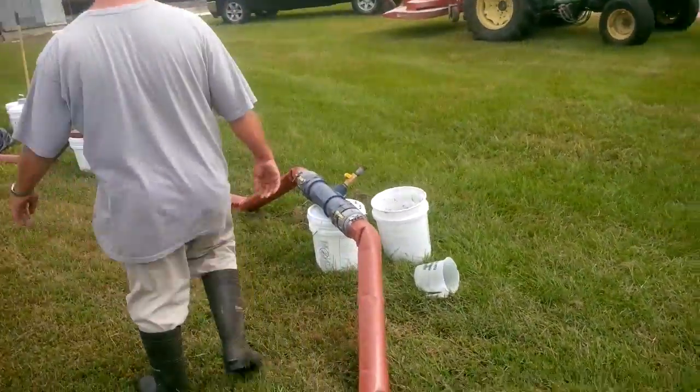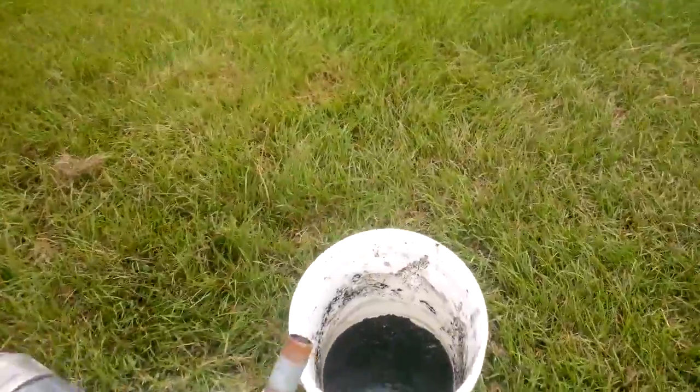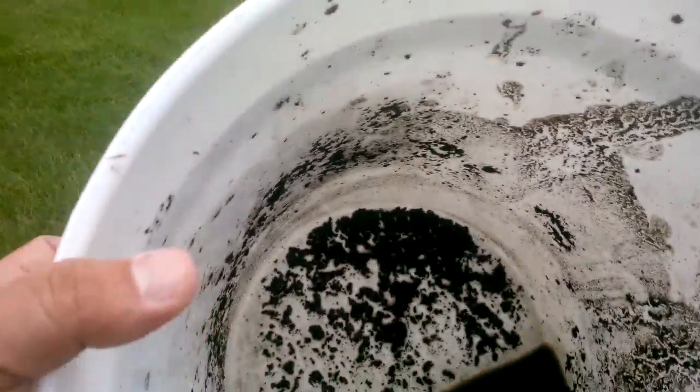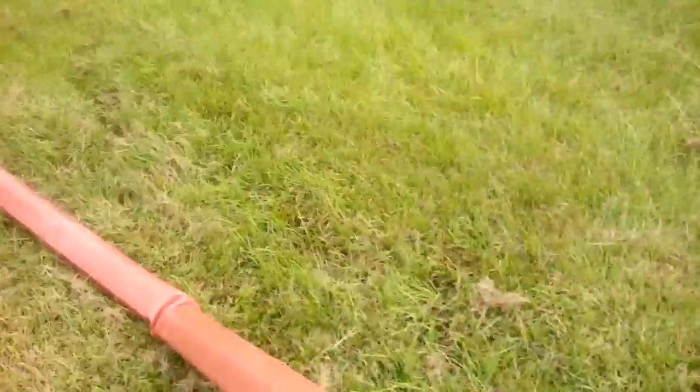Over here is a sample port. You can see that we're getting good coagulation of the material, so we're not blinding our bag. It won't take long to fill our bag.